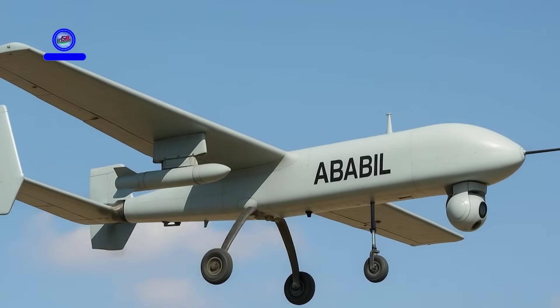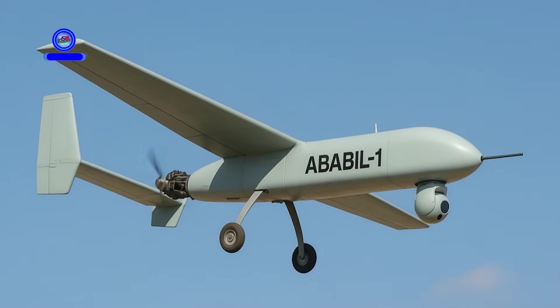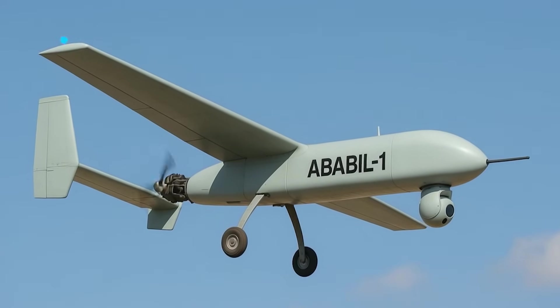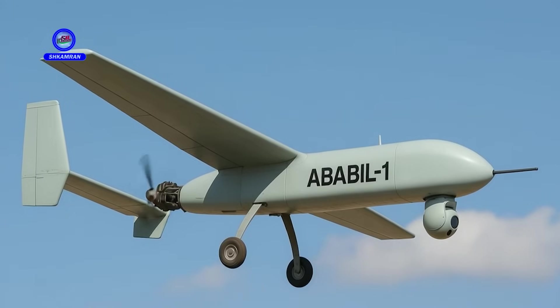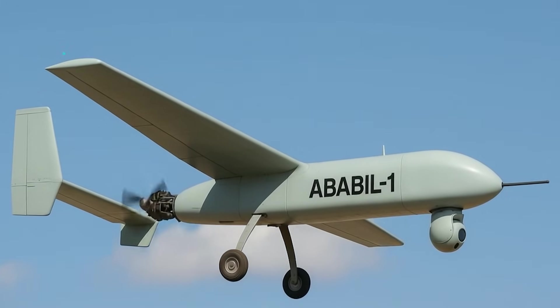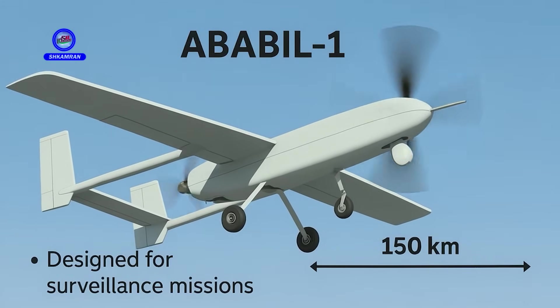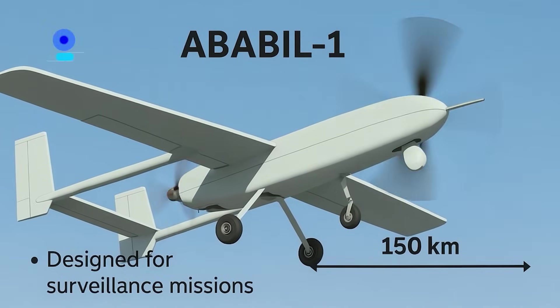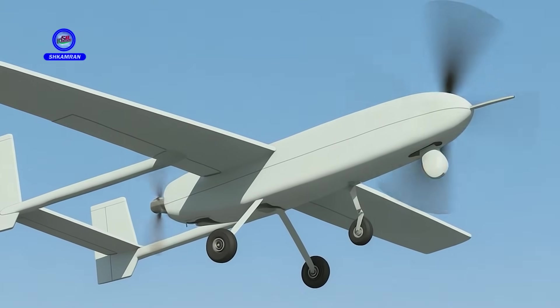Its development signifies Iran's notable progress in drone technology. The first model in this series is the Ababal-1, primarily designed for surveillance missions. This drone can operate at an altitude of about 4,000 meters, and its operational range reaches up to 150 kilometers, making it ideal for monitoring borders and strategic areas.